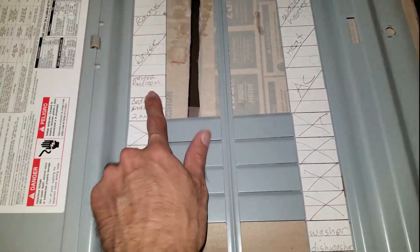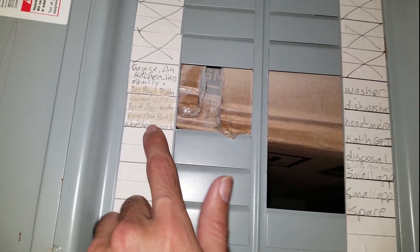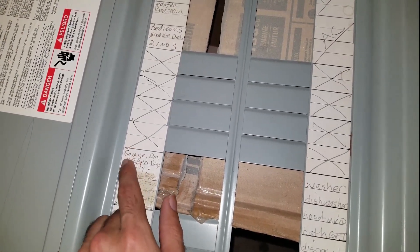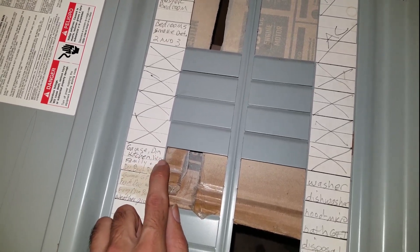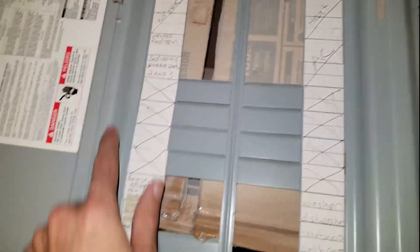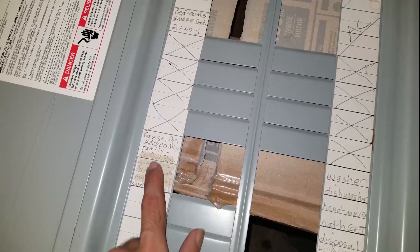When the 6 GPU mining rig kicks in, it's tripping the master bedroom breaker — which is a 15 amp. The 8 GPU mining rig is in the family den back room. Me and my buddy Ed went around flipping breakers, and either things got moved around or weren't labeled correctly. But I did prove that the 6 GPU rig — connected to the garage, dining room, kitchen, and living room — is on a completely separate breaker than the master, and the main mining rig is on a completely different breaker as well.